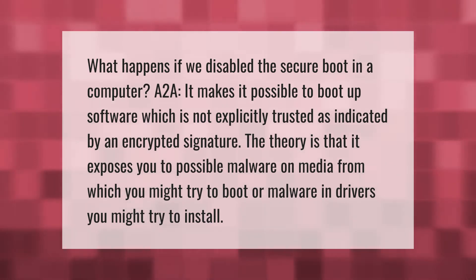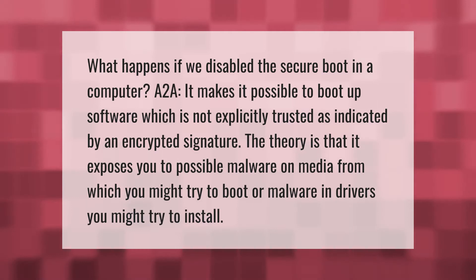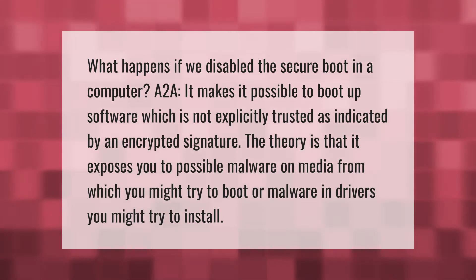Disabling secure boot makes it possible to boot up software which is not explicitly trusted, as indicated by an encrypted signature. The theory is that it exposes you to possible malware on media from which you might try to boot, or malware in drivers you might try to install.